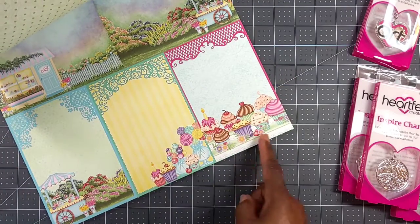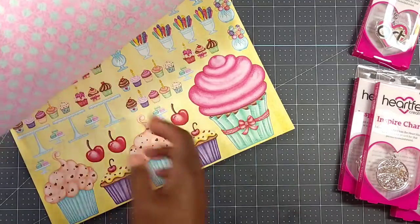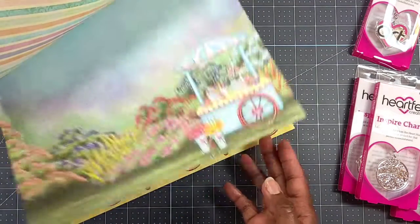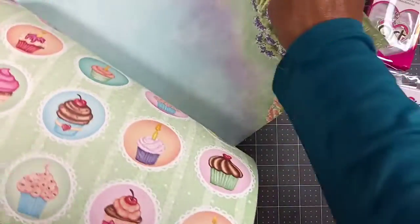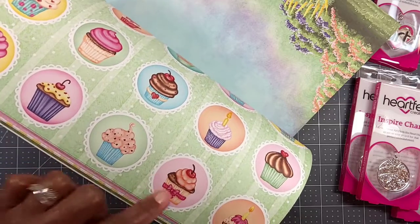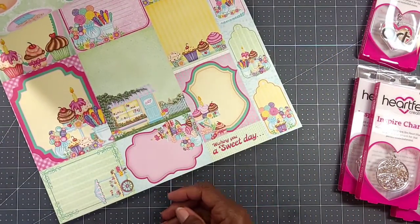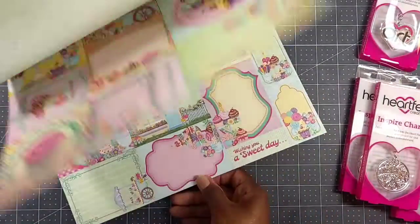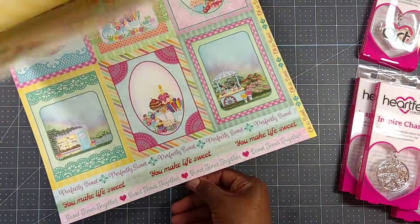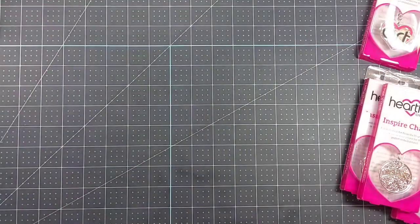Oh my goodness, it's so pretty — look at those cupcakes! It is beautiful paper. Look how big that cupcake is — isn't that gorgeous? Even the double-sided is really pretty, look at that. I'm going to have fun playing with this. This would be good for a scrapbook layout if you're into scrapbooking. You could take one of your circle dies and cut these out, or fussy cut it — I'm not a good fussy cutter so I'd try to find a die. So this is the Sugar Spoon collection from Heartfelt Creations, and I got this in their warehouse clearance sale.